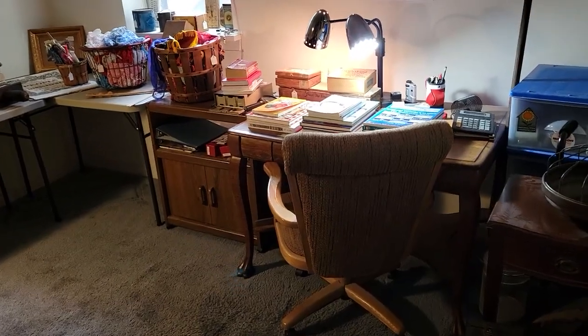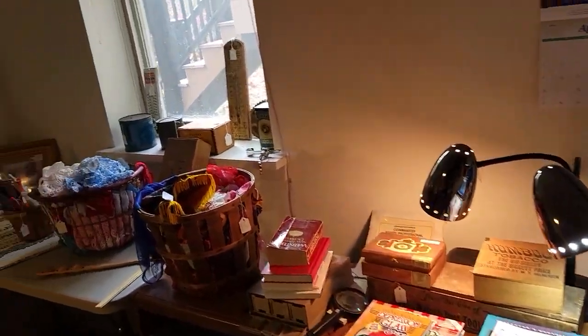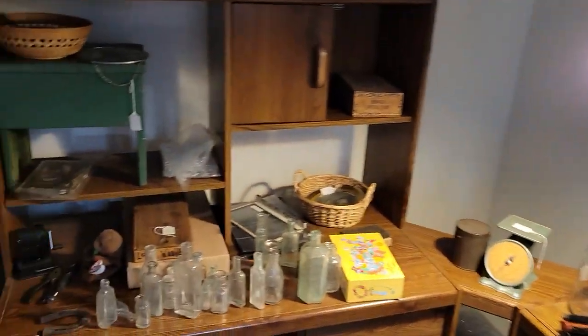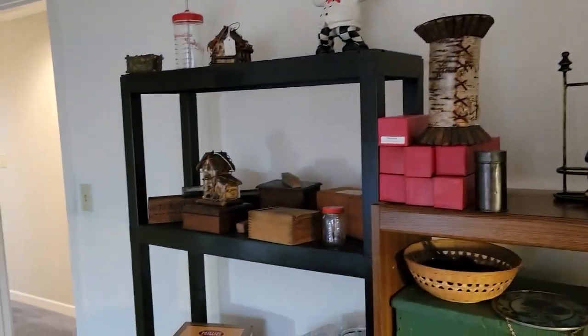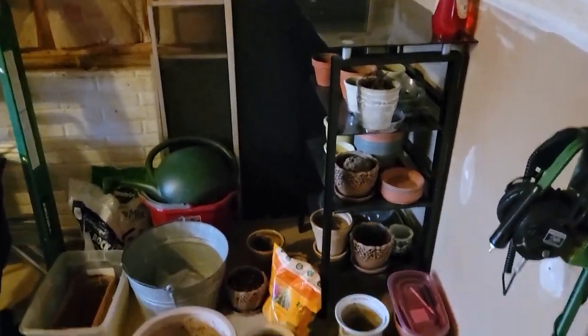We're now in the back of the basement, just making sure you know where to find things when you come looking December 1, 2, and 3 in Mount Airy, Maryland. This glass bottle collection is pretty cool.